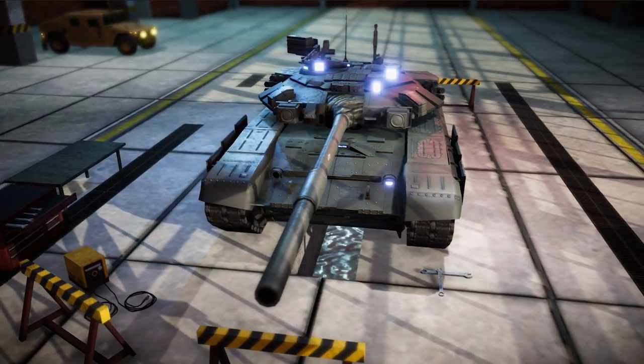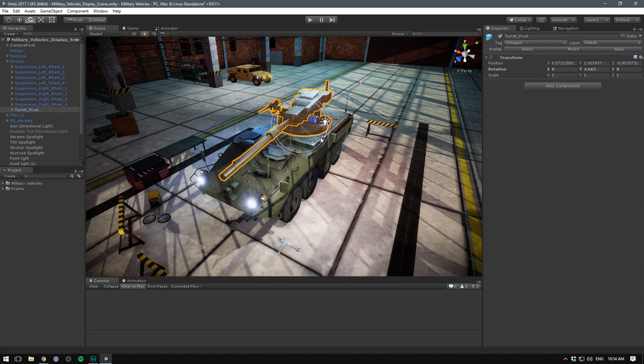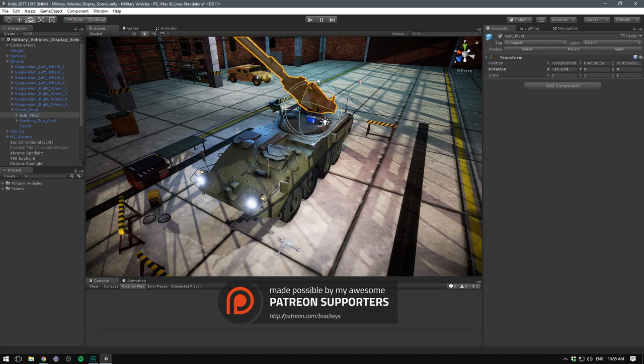The pack features four military vehicles, each with their own set of PBR textures. We've also made sure to design the vehicles so they can be easily animated from within the engine.